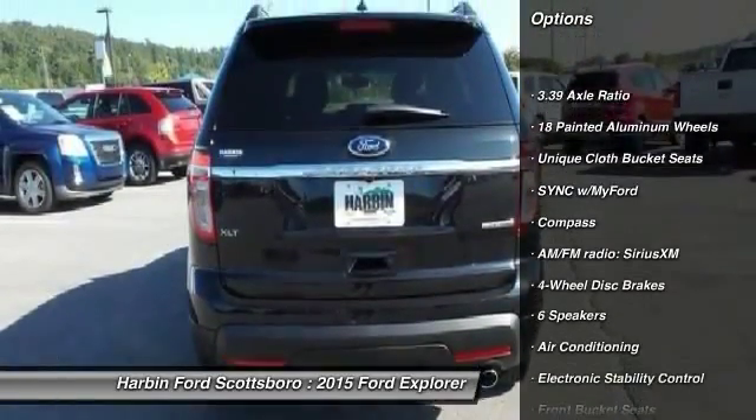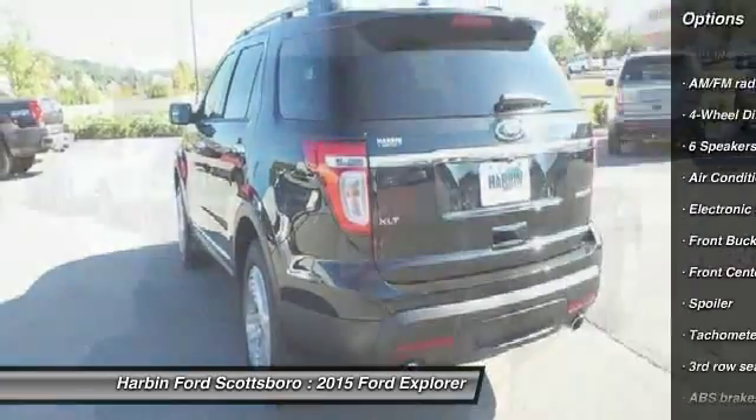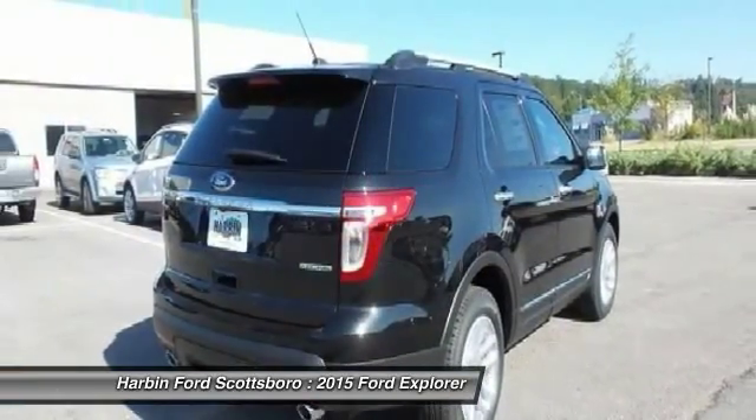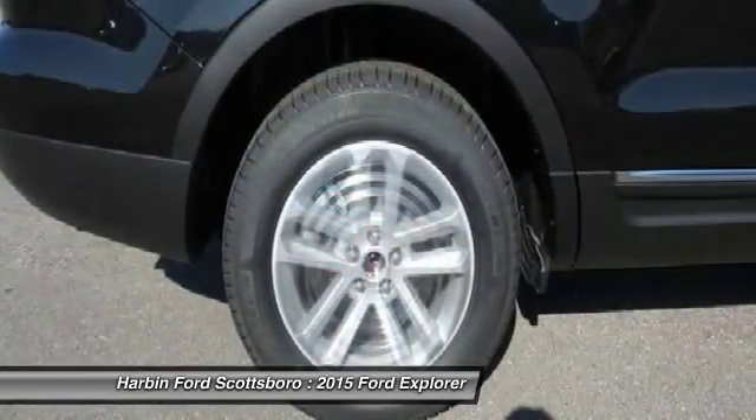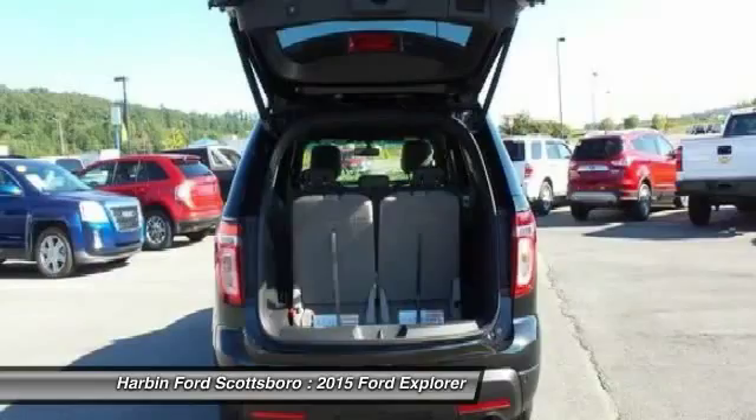Traction control, power passenger seat, dual airbags, front air conditioning, power steering, four-wheel disc brakes, power windows, electronic stability control, fog lights, compass.